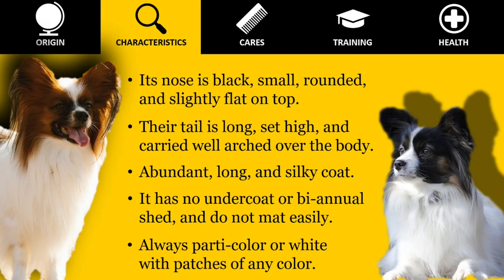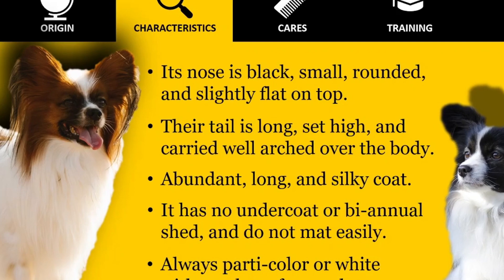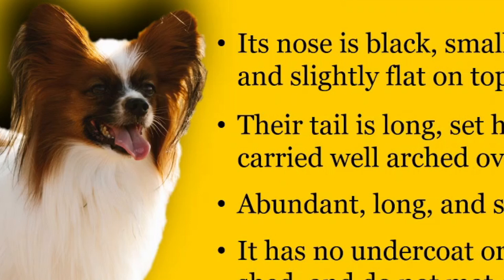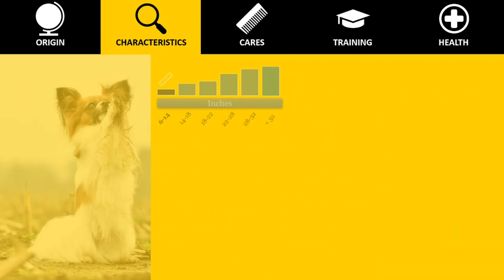Always parti-color or white with patches of any color. On the body and legs, the white must be dominant in relation to the color. On the head, a color other than white must cover both ears, back and front, and extend without interruption from the ears over both eyes. A clearly defined white blaze and noseband are preferred to a solidly marked head. Among the colors there is no preference, provided the nose, eye rims, and lips are well-pigmented black.